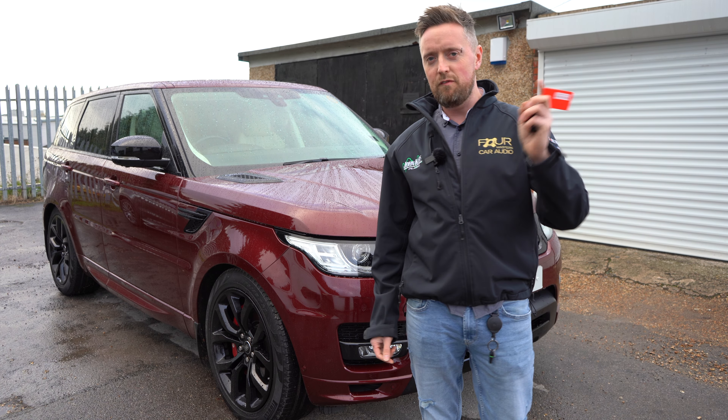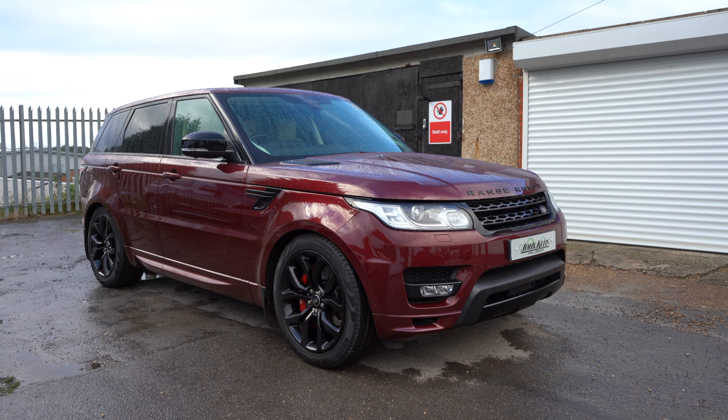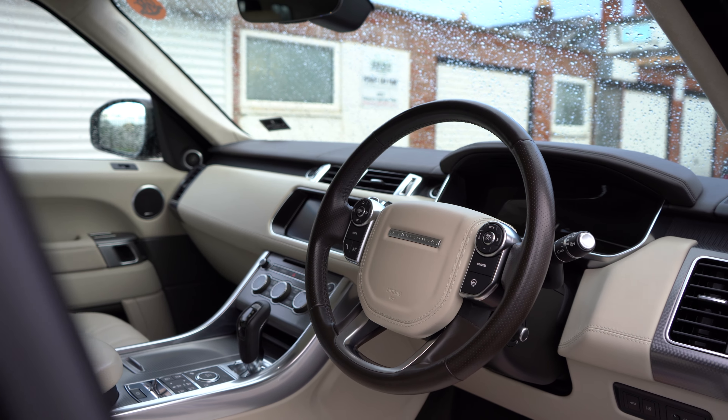Do you have one of the most stolen cars in the UK at the moment, i.e. the Range Rover platform? If you do, then we've got something for you.